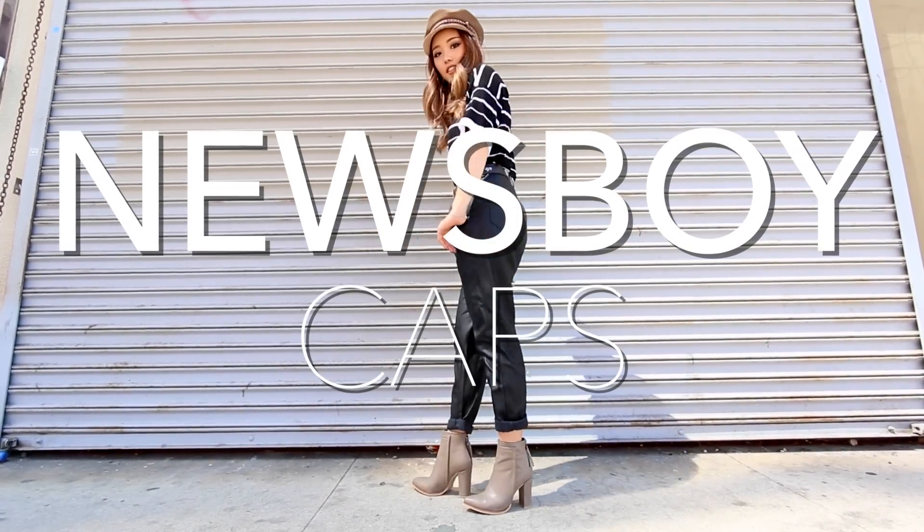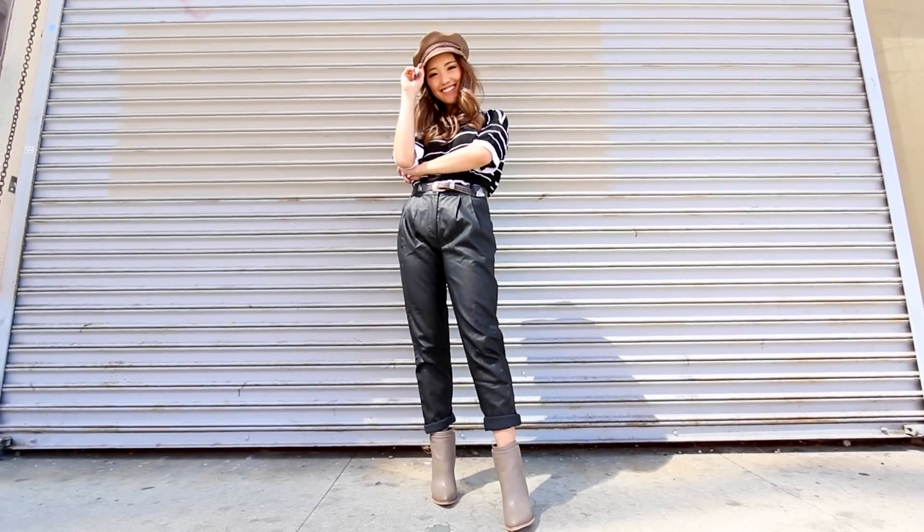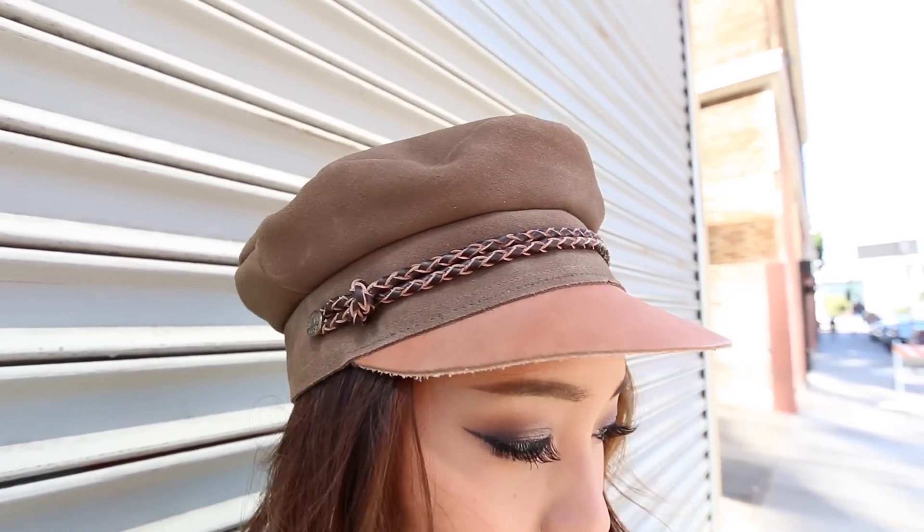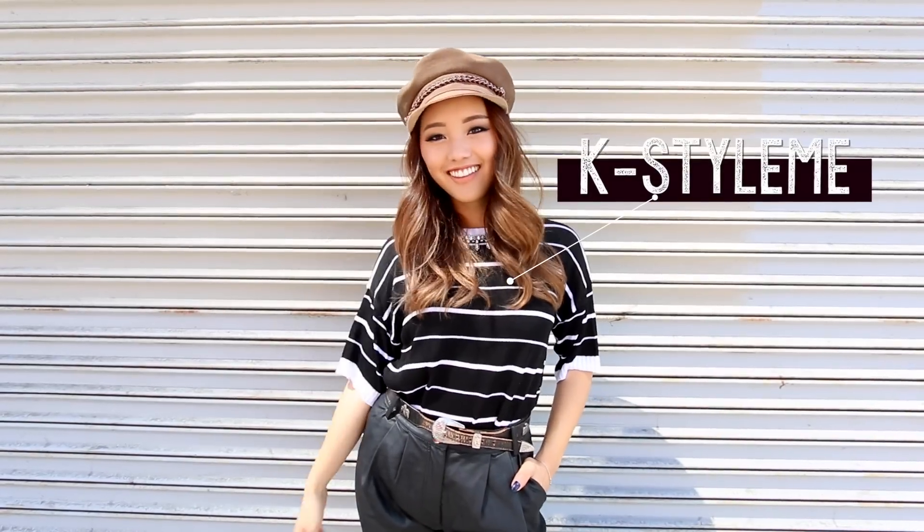If you know me at all, you know that I have an everlasting love for hats. This fall, I'm going to be rocking the hell out of Muse Boy caps. I think a cap like this adds the perfect amount of boyish charm to any outfit. Plus, hats are always great because they force your hair to frame your face the way you like.